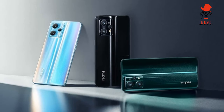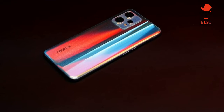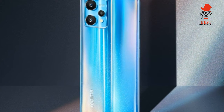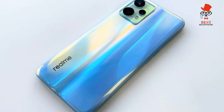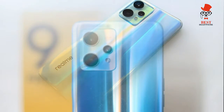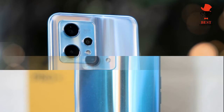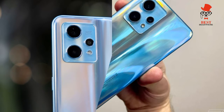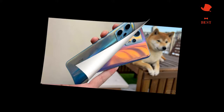The Realme 9 Pro Plus is the top spec phone in the newly launched Realme 9 series, which also includes the Realme 9i and the 9 Pro. With a bold and colorful design, a 90Hz screen, and a triple camera array with an IMX 766 sensor, this phone seems like a flagship killer on paper — but does the Realme 9 Pro Plus hold up under day-to-day use?